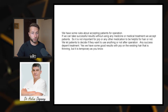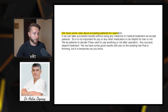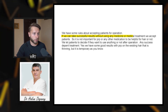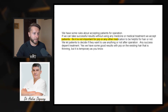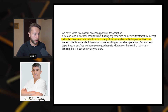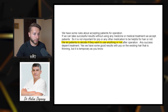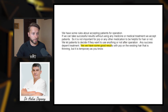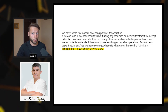Number eight is Dr. Hakon Dogonai from Turkey. He says: 'If we can achieve successful results without using any medicine or medical treatment, we accept patients for operation — so it is not important for PRP or any other medication to be helpful. We let patients decide if they want to use anything after the operation.' He also adds: 'Yes, we have some good results with PRP on existing thinning hair, but it is temporary, as you know.'